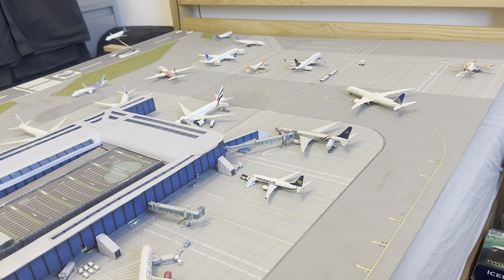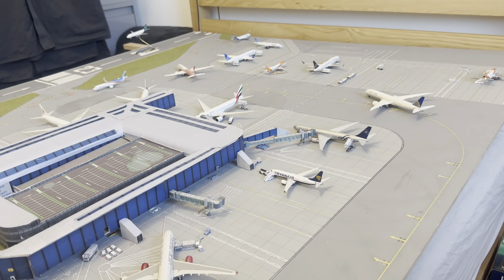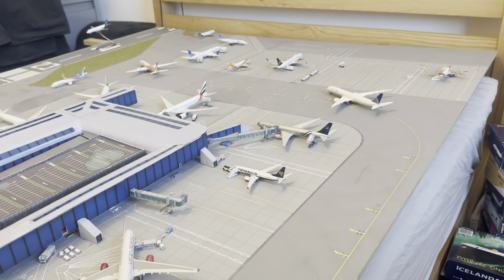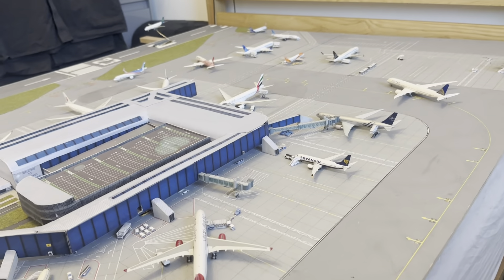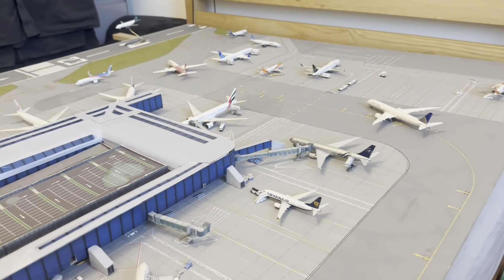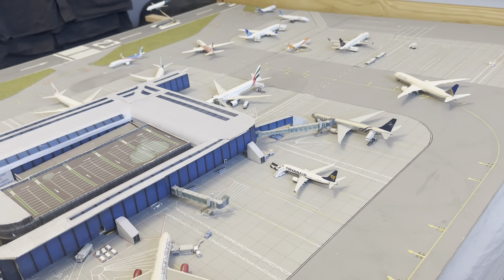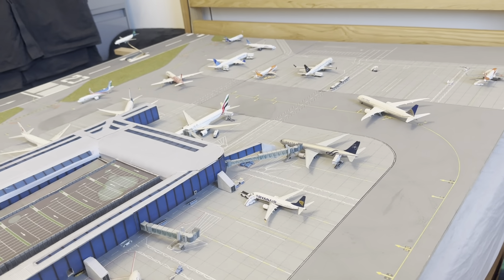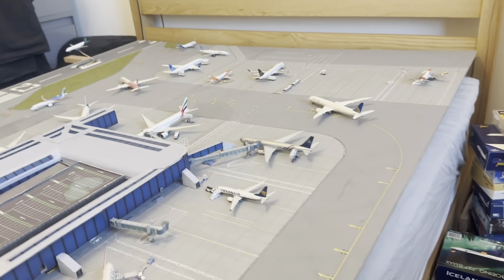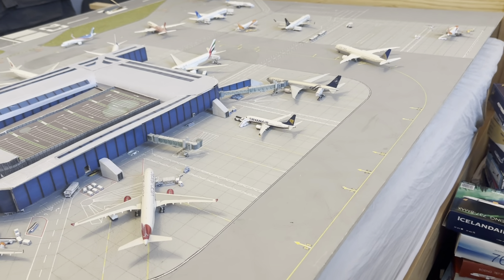I chose this time because it's quiet enough that there are a few customs I wanted to get into the update, and it also means nearly every single stand is taken or there's an aircraft waiting to go onto the stand. It's a very busy time — fills things out nicely. There are a few customs on here which I'm sure you'll be able to pick out, and I'll cover each one as we pass them. A few of them are for sale.